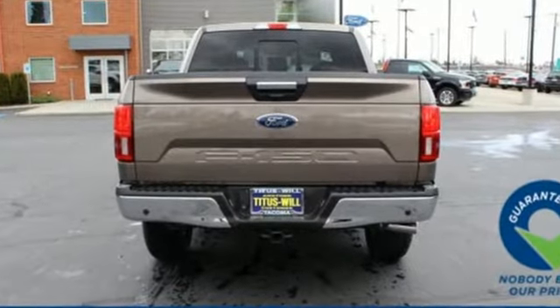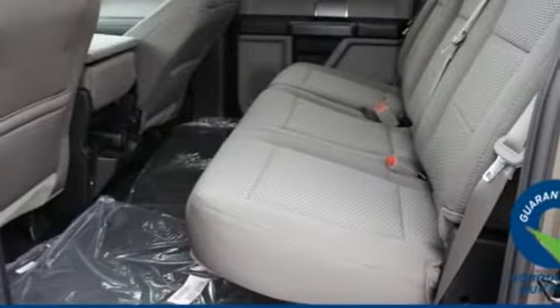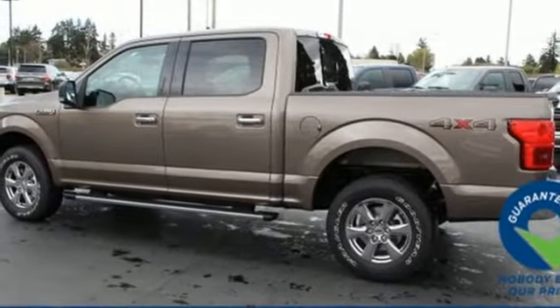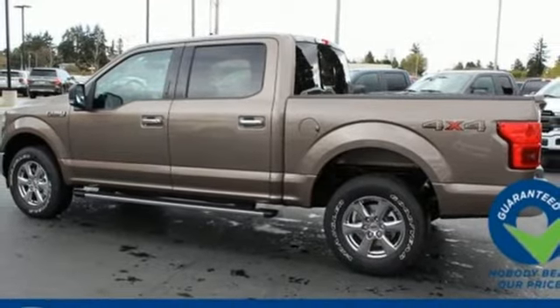This F-150 is a popular truck for its impressive payload and features that support your productivity, including auto start-stop engine technology, rear view camera with dynamic hitch assist, and trailer sway control.